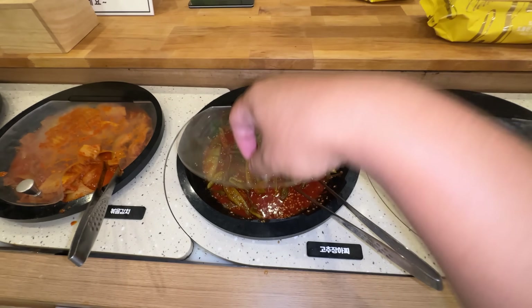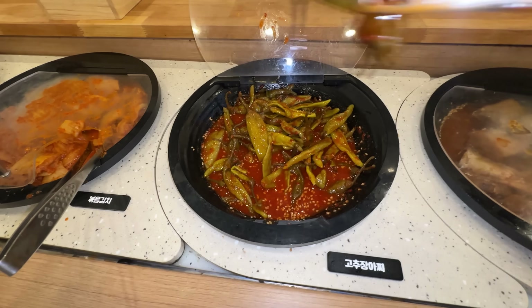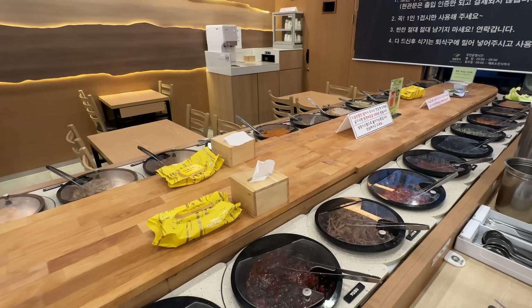Hey guys, it's Mike Chen. In this video, I am in South Korea trying out some of the best cheap eats in Seoul. And I found a buffet I've never seen before — it's an all-you-can-eat banchan buffet, and it rotates.